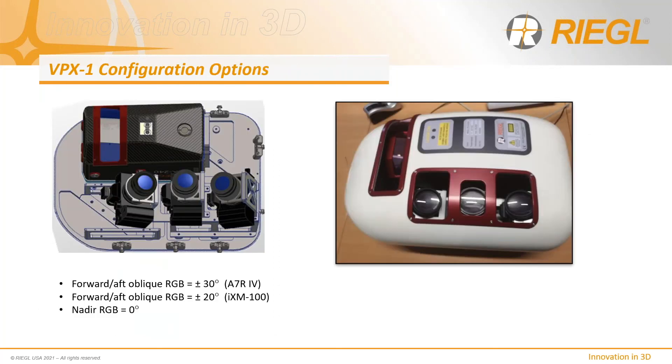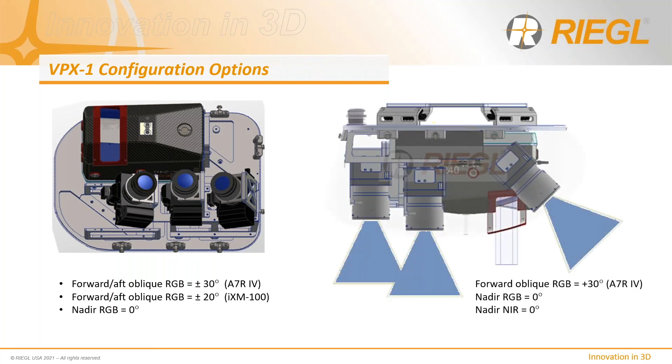The VPX is available with a similar selection of camera options to the VP1 depending on application requirements. However, given that the VPX is designed for the larger VUX-240, side oblique imaging systems are not included. Instead, fore-aft obliques are available in plus/minus 30 and plus/minus 20 degree installation angles, depending on camera model selected. If a four-band imaging system is desired, the aft oblique camera must be substituted for a second nadir camera — ideal for vegetative health management in grow-in or fall-in analyses.